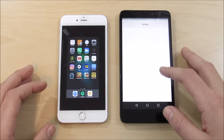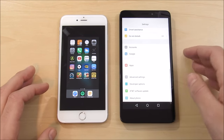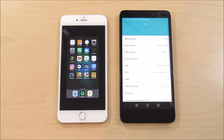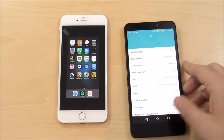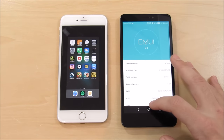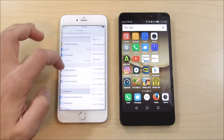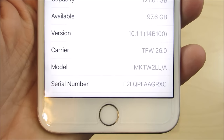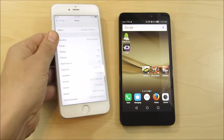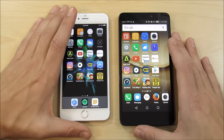The Huawei Ascend XT is running Android 6.0.1 Marshmallow with EMUI 4.1 — not the latest, but not very old either. Over on the iPhone 6s Plus, we're running iOS 10.1.1, with an update to 10.2 coming shortly. The betas are out, but I don't mess around with beta versions on this channel, so we're on 10.1.1.